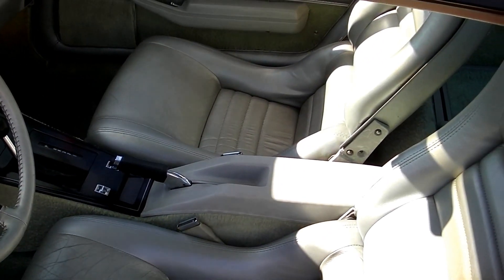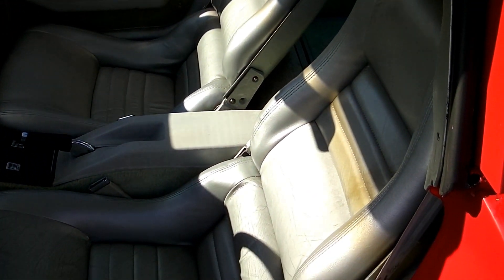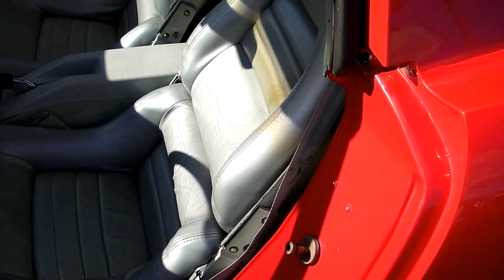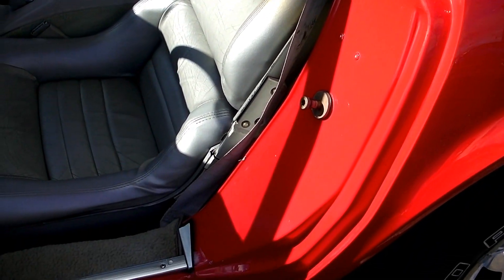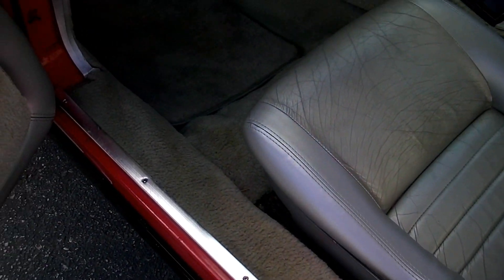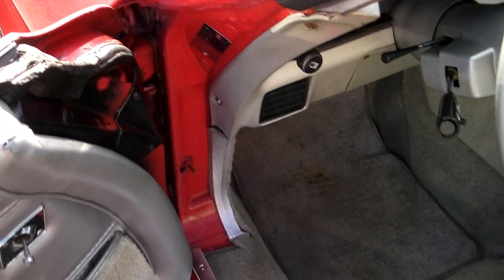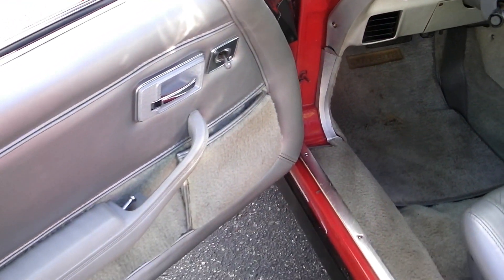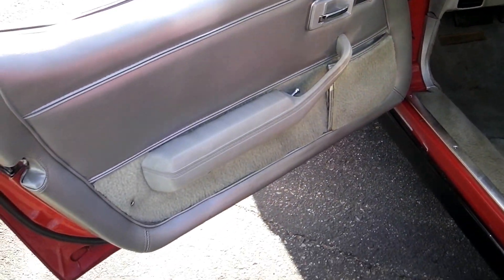Seat covers are in nice shape — I would just maybe re-dye them. They're just showing a little cracks here and there, just the common wear on them over the years. If you get somebody who knows how to dye them, that's all you would need to do and they would show really like brand new again. All the jams are original factory. Original rubber is still on it. Driver side remote mirror works.